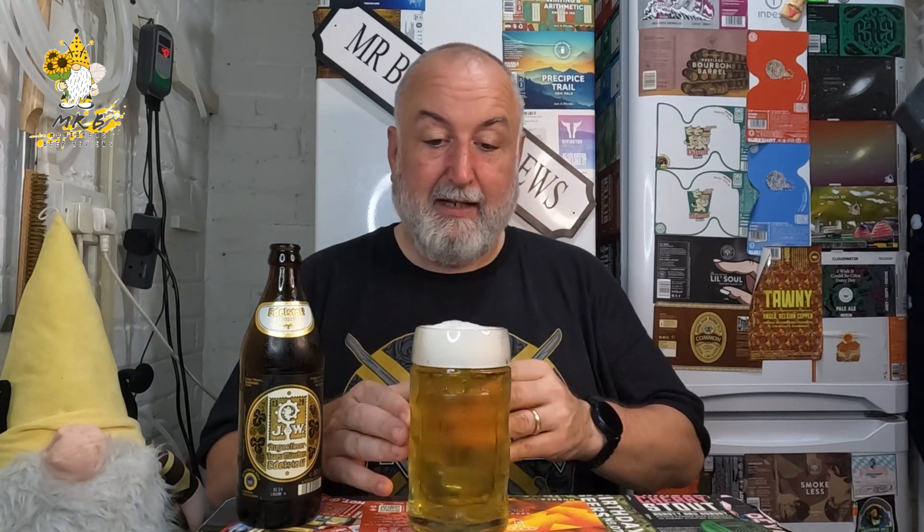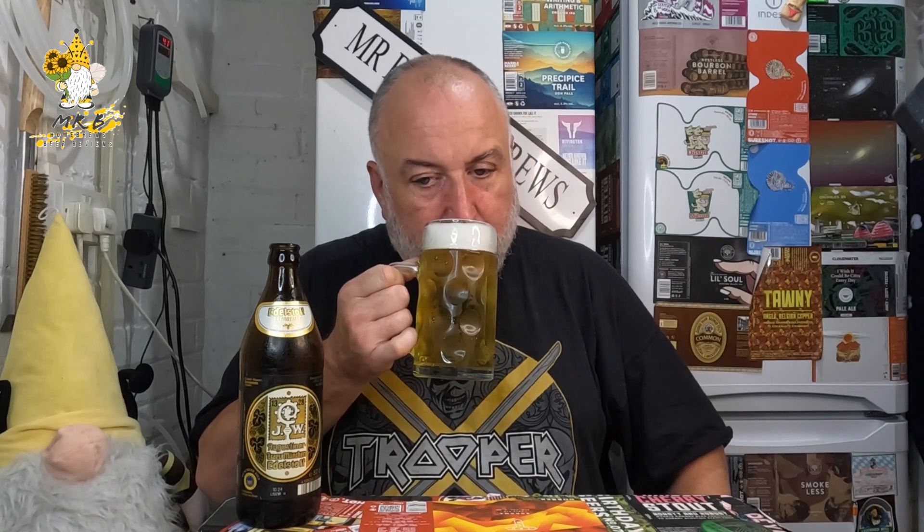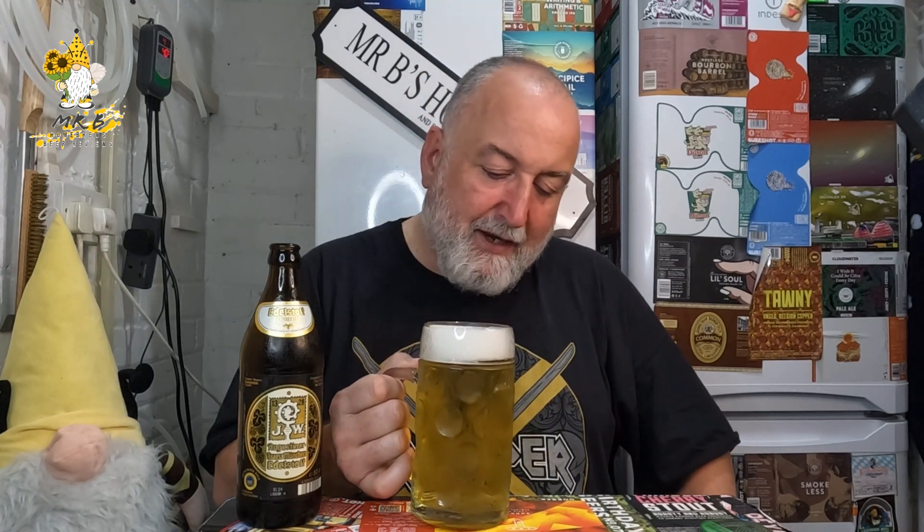A nice creamy-looking white head - it just looks absolutely stunning in the glass. These German beers and these glasses are just perfect, they really are. Let's see if there's any aroma - oh wow! Again, it's just that typical bready, sweet bread, hint of lemon, slightly floral. If anything, it just smells inviting. There's a subtle biscuit note there as well - it's all about the malt and that slight hint of hop floral lemon.